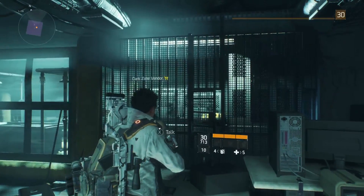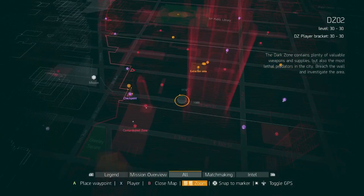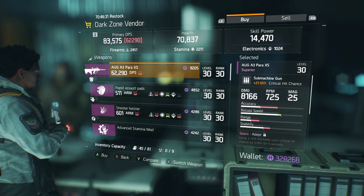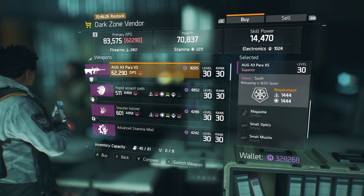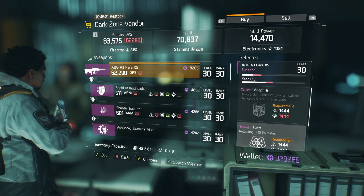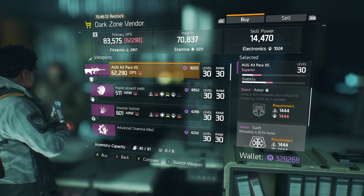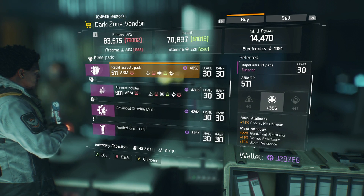Here on West 34th Street by Sixth Avenue, this vendor has an AUG A3 Para XS with 21.5% critical hit chance, Adept, and Swift. Reload speed isn't all that important as a talent on a submachine gun, so I'm personally not a fan of this one — but if you like it, go ahead and pick it up.